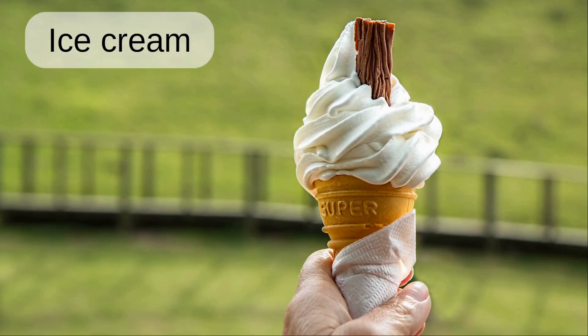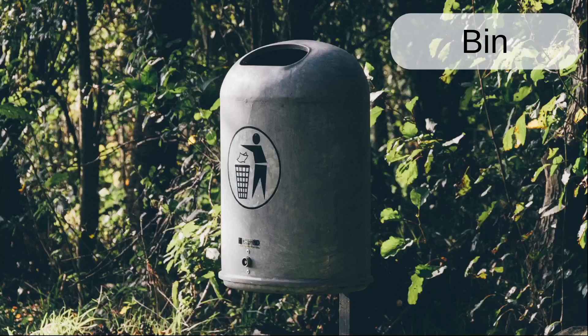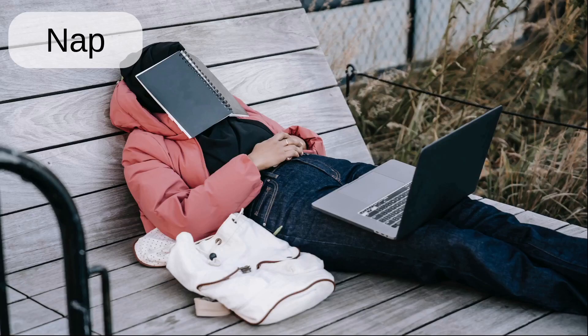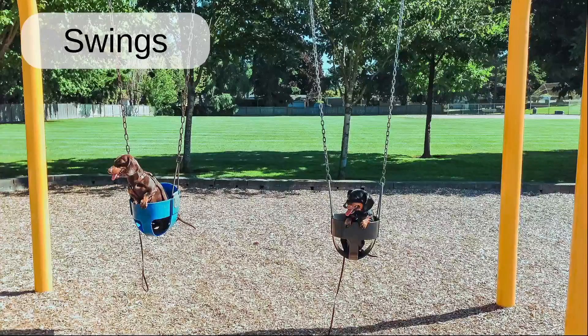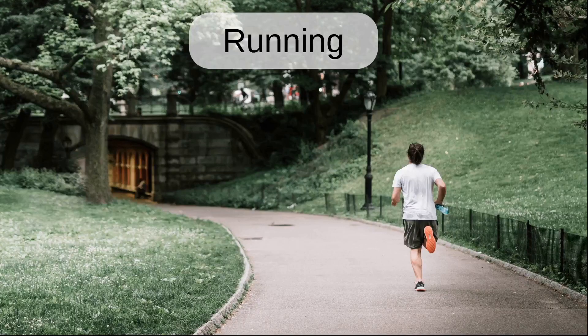Frisbee. Ice cream. Litter. Bin. Mud. Music. Nap. Picnic. Playground. Swings. Urinals. Running.